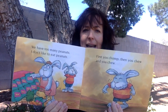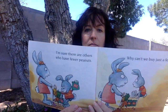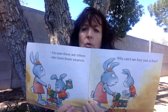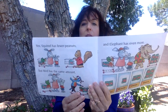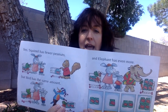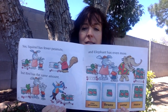We have too many peanuts. I don't like to eat peanuts. First you chomp and then you chew and you chew. Have you ever eaten peanuts? I'm sure there are others who have fewer peanuts. Why can't we buy just a few? That's a good question. Listen to the mom. She says yes, squirrel has fewer peanuts, but bird has the same amount, and elephant has even more. Look at the picture: our peanuts — fewer peanuts, same peanuts, more peanuts.